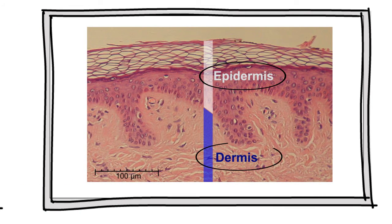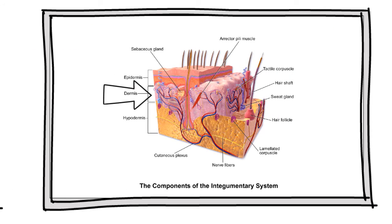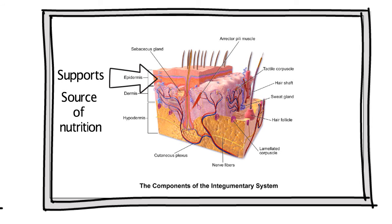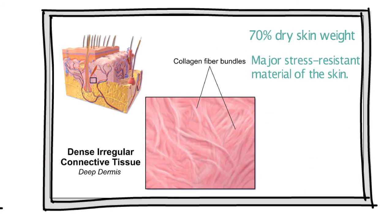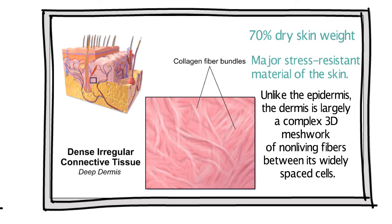The epidermis is connected to the dermis, an underlying layer of tough, leathery, flexible connective tissue which supports the epidermis and serves as its source of nutrition. The main component of the dermis is collagen, which represents 70% of dry skin weight and serves as the major stress-resistant material of the skin.